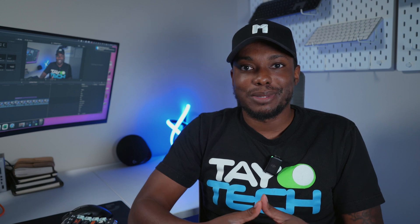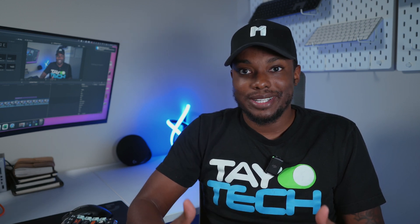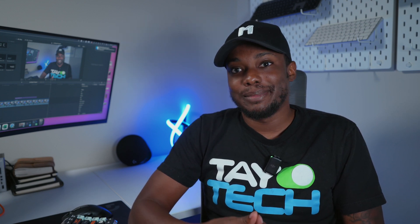That concludes my video giving you guys three tips that can reduce your likelihood of your social media accounts being hacked. If this is content that you like and enjoy, please give me a thumbs up and subscribe. I would really appreciate it, and it also helps the algorithm.